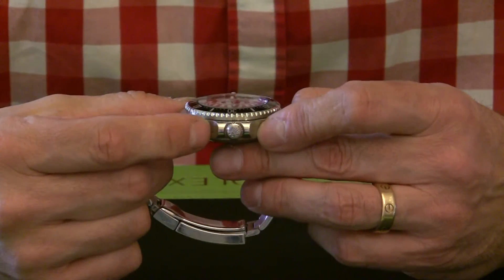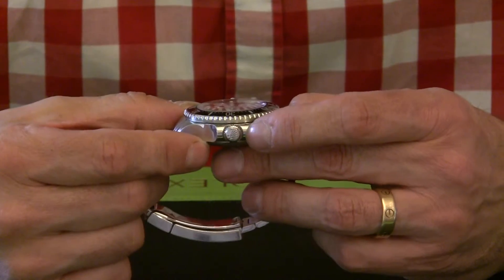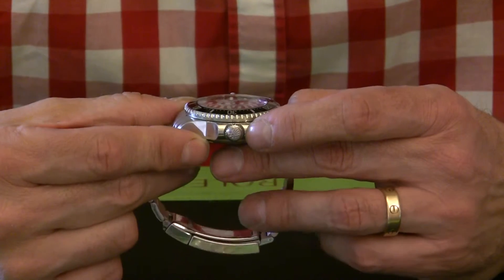On the side here is a traditional Rolex crown, which actually winds and screws into the movement to give it a waterproof seal.